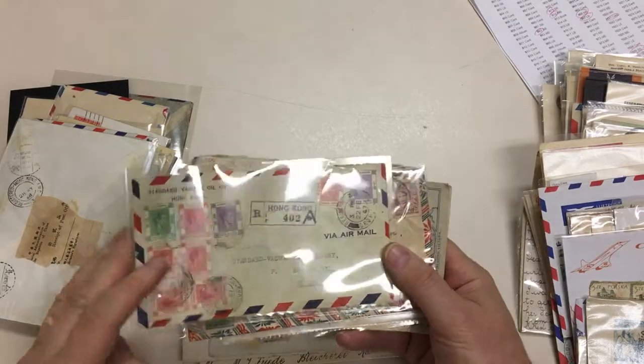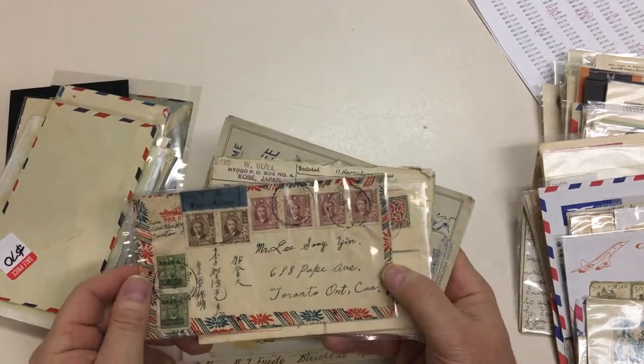There's quite a bit of Hong Kong, China mail to Canada.